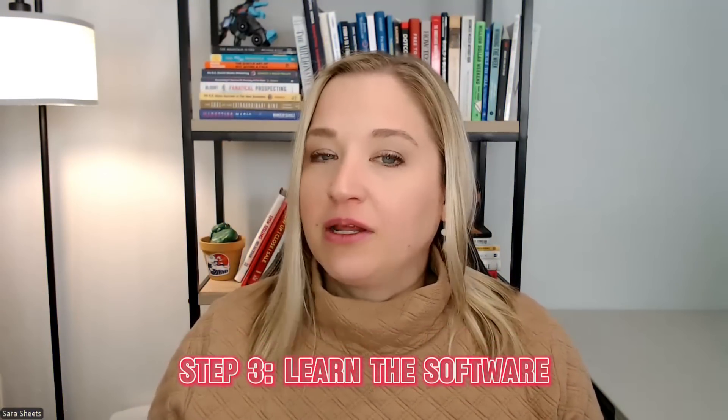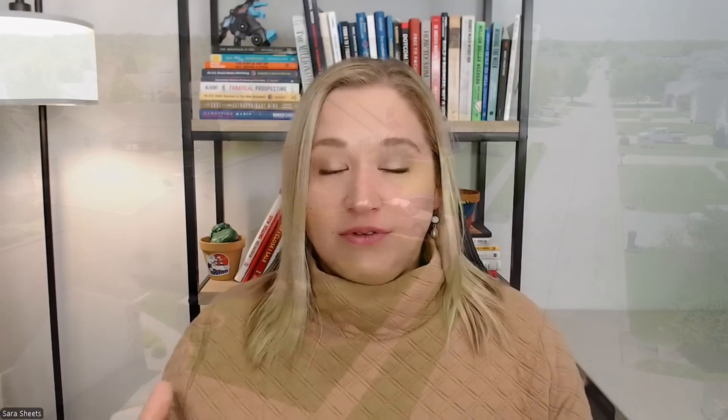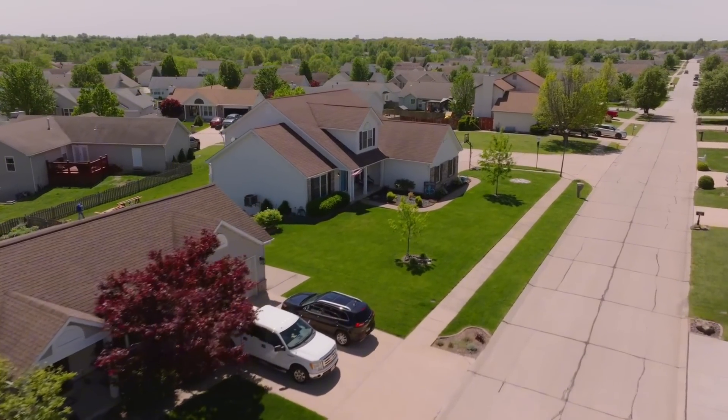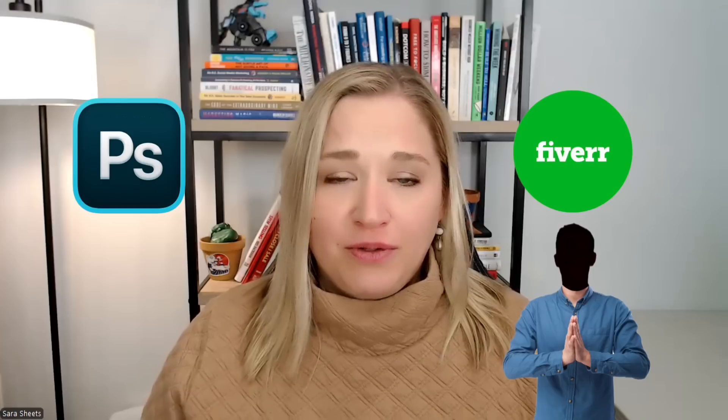Step three is learning the software — a step a lot of pilots overlook, and it can be a real stumbling point. You can buy an expensive drone and fly it around, but if you don't know how to process the data, it's not going to be of much use. Mapping is not just about taking pictures; it's about using software to create usable, high-quality deliverables for clients. I made this mistake early on with real estate photography — I got the drone, got the job, and then had an 'oh shoot' moment about how to optimize the images. Make sure you know how to process the data before you take on a project.